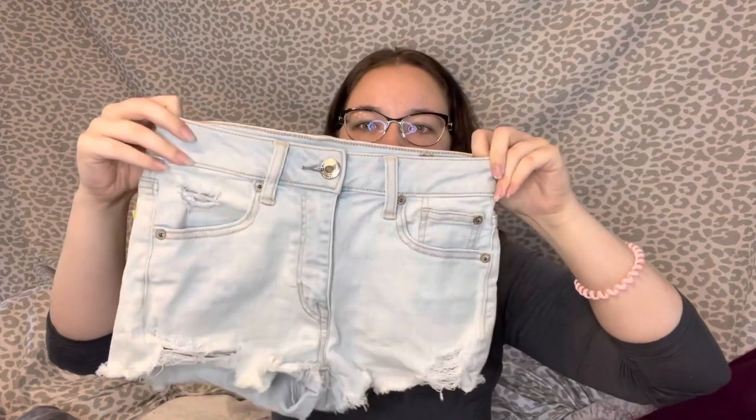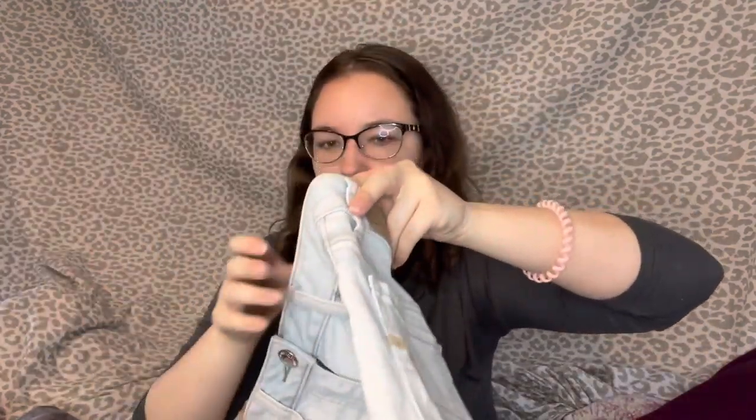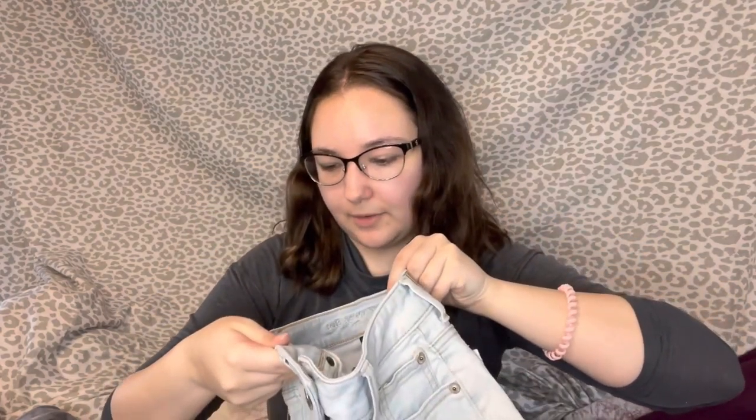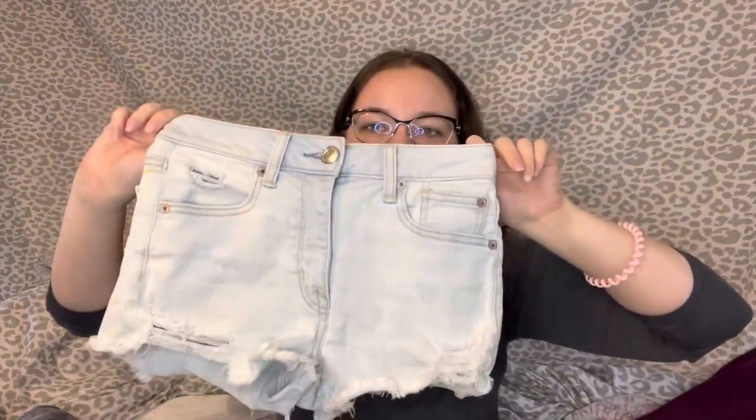Then I have this pair of super tiny American Eagle shorts — yes, these are a size zero. They are the high-rise shorty, so these were $2 at Goodwill. They've got the distressed hem, light wash — super good for summer. I do fine with small sizes for American Eagle.